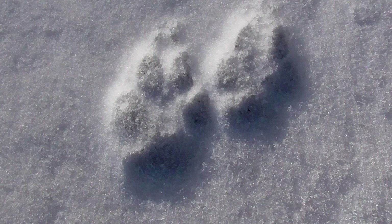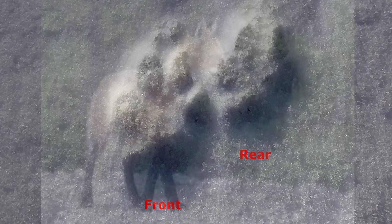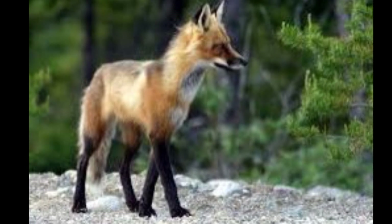You may be asking yourself, how do I know if it is a track of a front or rear paw? It is actually quite simple. The larger tracks are made by the front feet because, as mentioned earlier, they support much more of the weight of the animal.